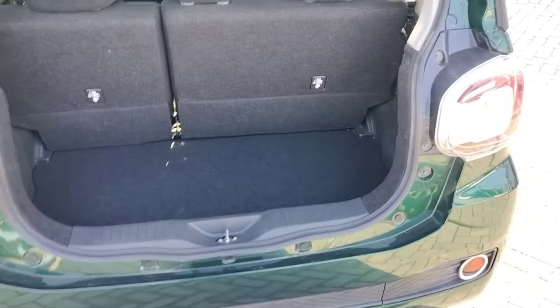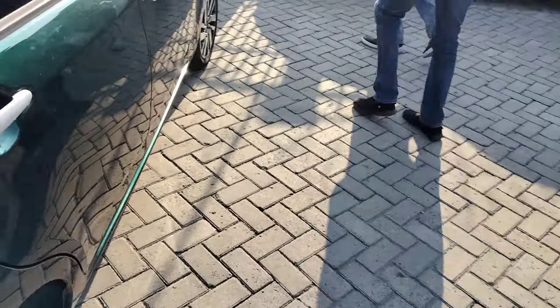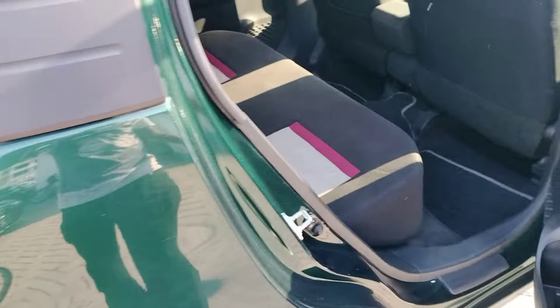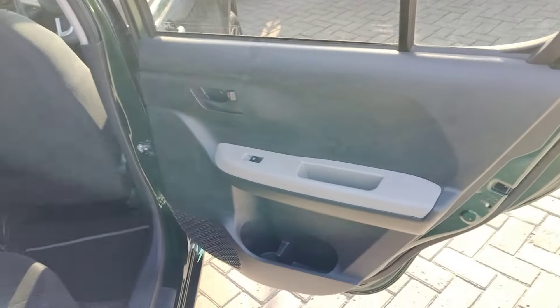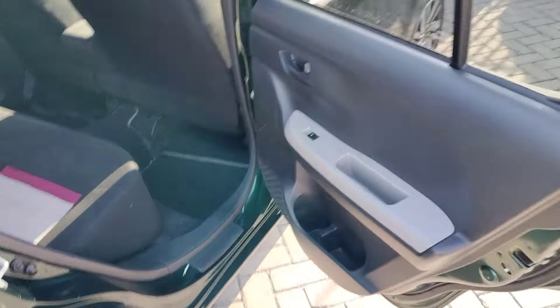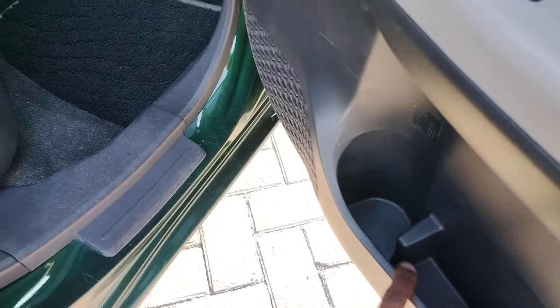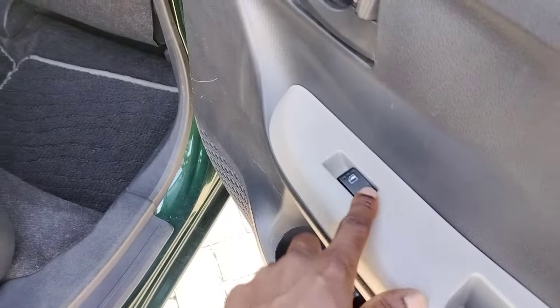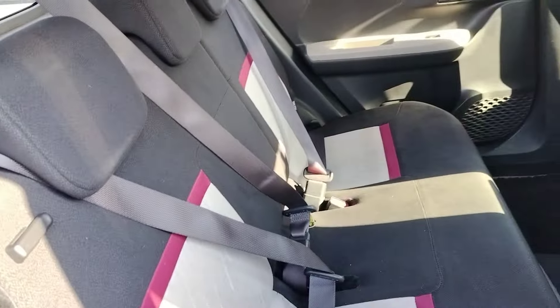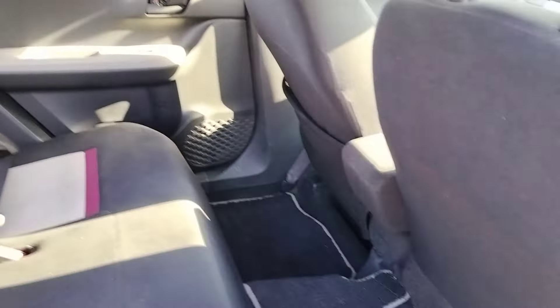This car is great for Uber use. At the back you can accommodate passengers comfortably because of the space. It's quite plasticky inside but there are cup holders and water bottle holders — the spacing is very much enough.